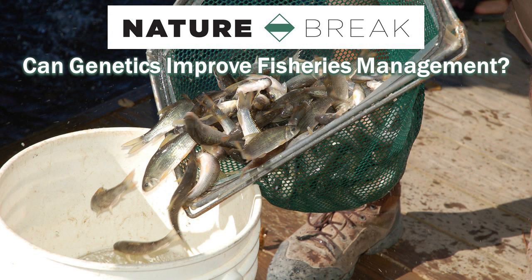Hello, I'm Chad Thomas, Coastal Fisheries Supervisor with the Inland Fisheries Division. In this short video, we'll look at the use of genetics in our fisheries management programs, with emphasis on a new genetic marking technique known as parentage-based tagging.